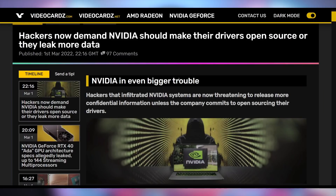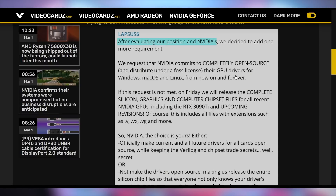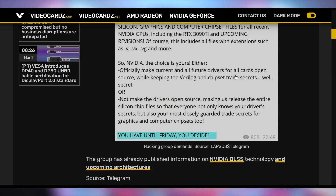They're also making the demand that Nvidia open source all of their drivers, whether on Windows, Mac, or Linux. They want Nvidia to be more clear and helpful to the end consumer with their drivers, or at least that's what they're saying publicly. And if Nvidia doesn't comply, they're going to release a lot more data to the public, especially things that might be trade secrets. The hacking organization has said they've evaluated Nvidia's position, and Nvidia has until Friday to decide whether or not they want to meet the demands of the hacking group.